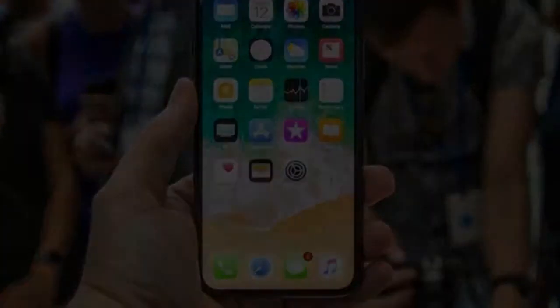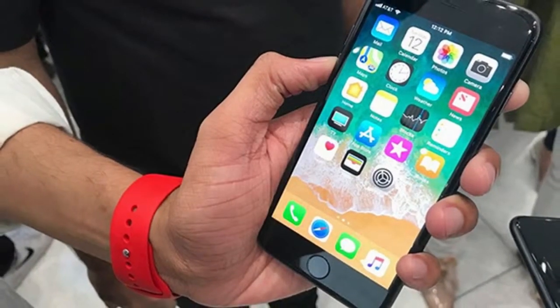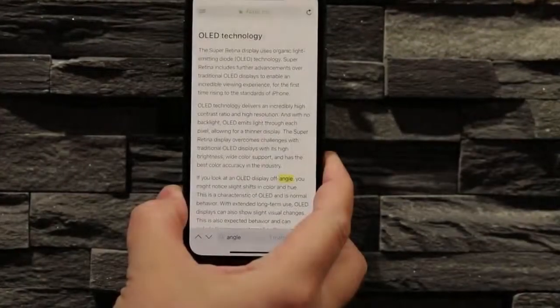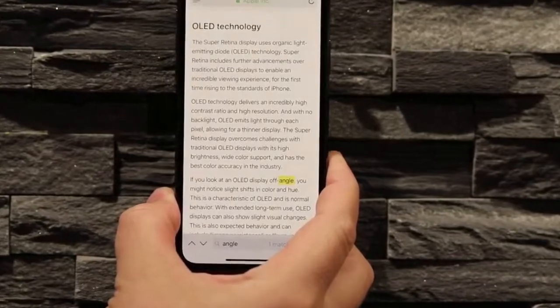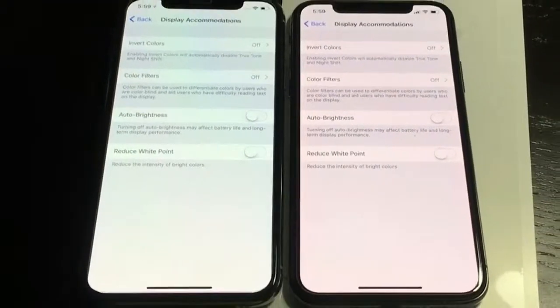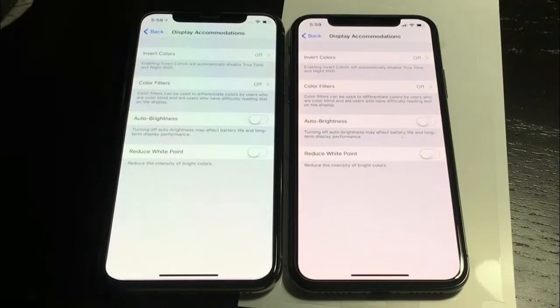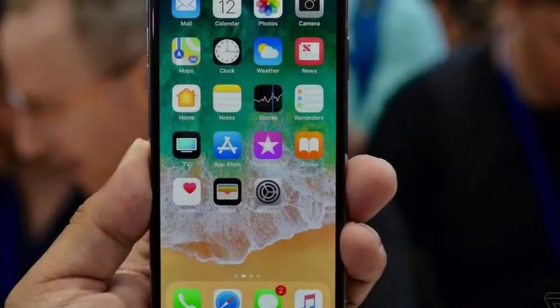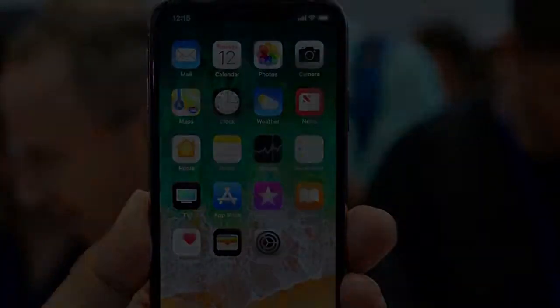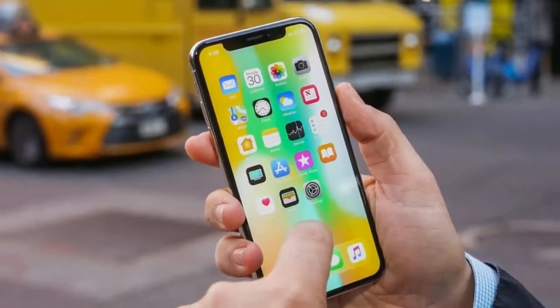Unless you specifically want the all-new form factor and its AMOLED screen with its taller aspect ratio, it would be remiss of us to recommend an iPhone X over the similarly specified iPhone 8 or iPhone 8 Plus. We wouldn't blame you for wanting Apple's latest and greatest, but we'd strongly recommend trying to spend some time with the iPhone X to experience for yourself Face ID and those new gestures in action.